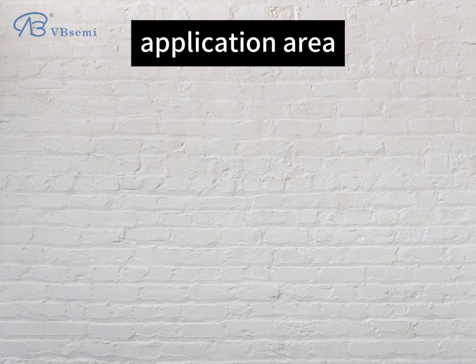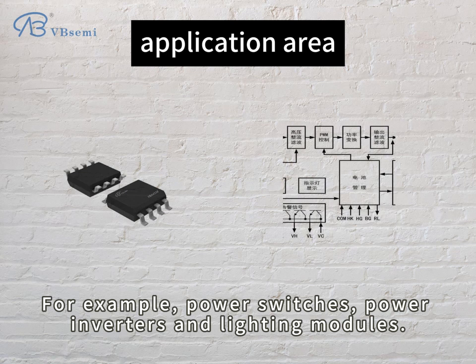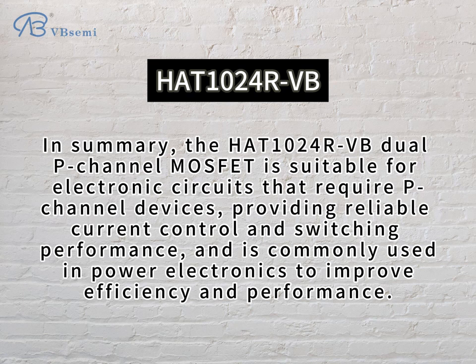Application areas: the HAT-1024 RVB is suitable for various fields, for example power switches, power inverters, and lighting modules. In summary, the HAT-1024 RVB dual P-channel MOSFET is suitable for electronic circuits that require P-channel devices, providing reliable current control and switching performance, and is commonly used in power electronics to improve efficiency and performance.